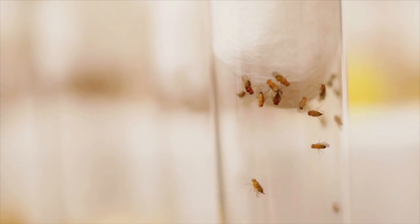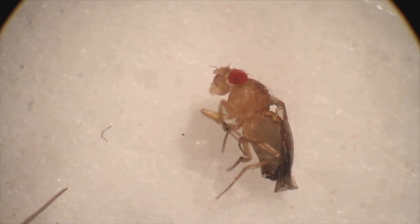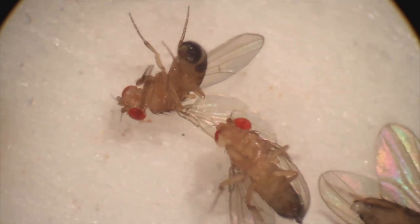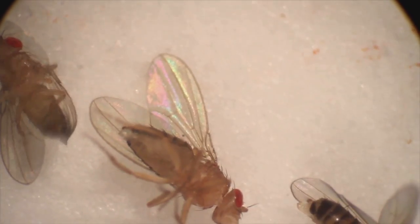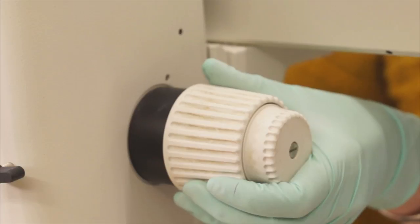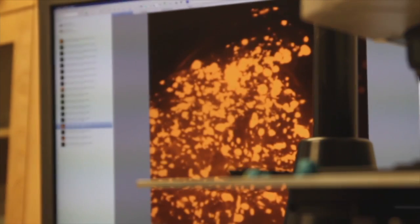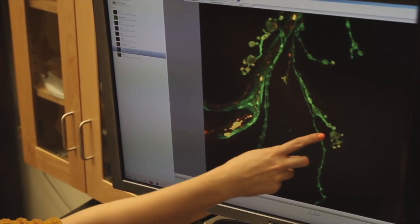The main advantage of fruit flies is just that it's so easy to manipulate them genetically, and you can do large-scale genetic crosses with them very quickly because they emerge very quickly. When we find something interesting, we take the larvae and dissect them.